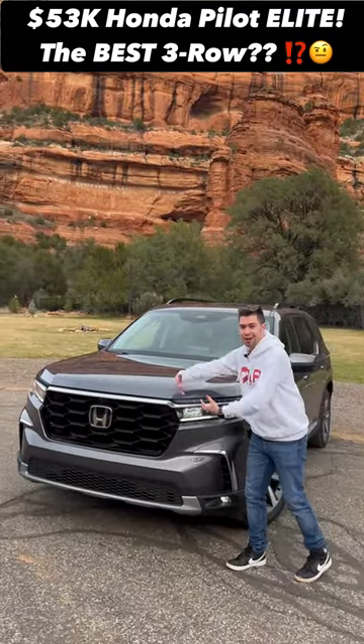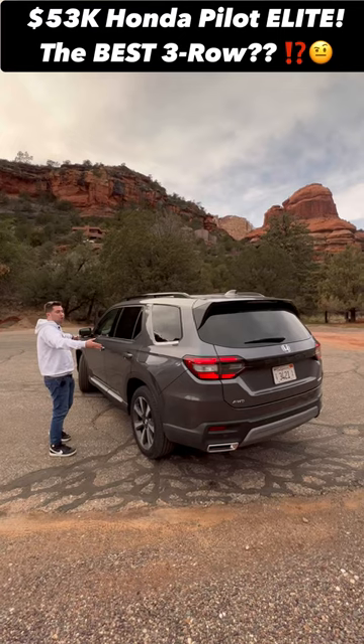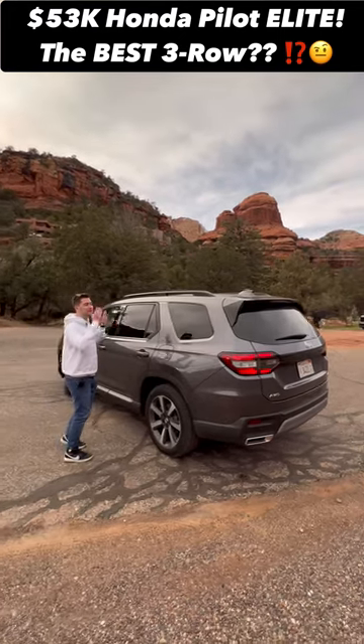It's a lot boxier and tougher looking than the previous gen, with standard LED headlamps, 20-inch alloy wheels, and it's three inches longer than the previous generation, making this one of the biggest in the segment.